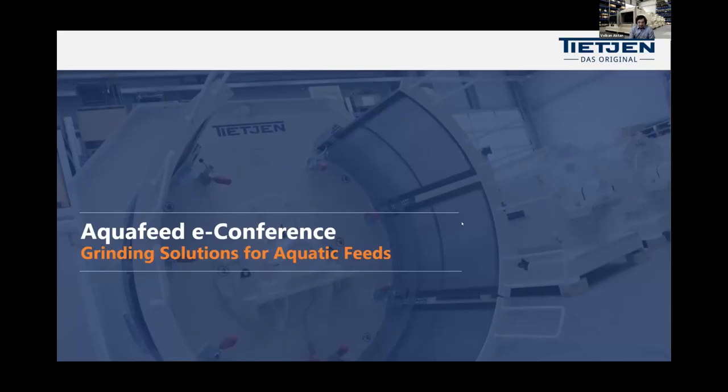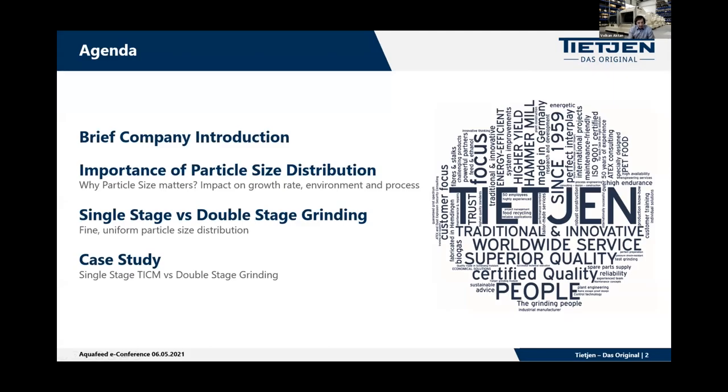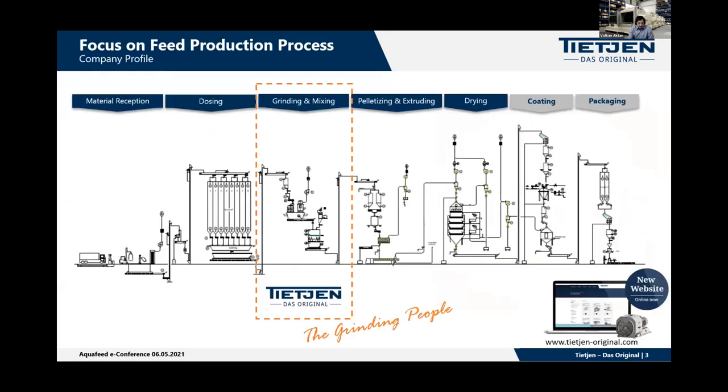Hello and welcome everybody. Thank you very much for the introduction. Welcome everybody to the aquafeed webinar. In today's seminar on grinding solutions, I would like to present about the importance of particle size distribution and why it matters. I would also like to make a comparison between single stage and double stage grinding, and conclude with a short case study on ultra-fine grinding for shrimp feed. TGEN is dedicated to grinding since 1924. We have built grinding systems for more than 60 years and implement separation technologies such as sieving and sifting units. We are located in Hamburg, Germany, and have sold over 2,100 systems worldwide.